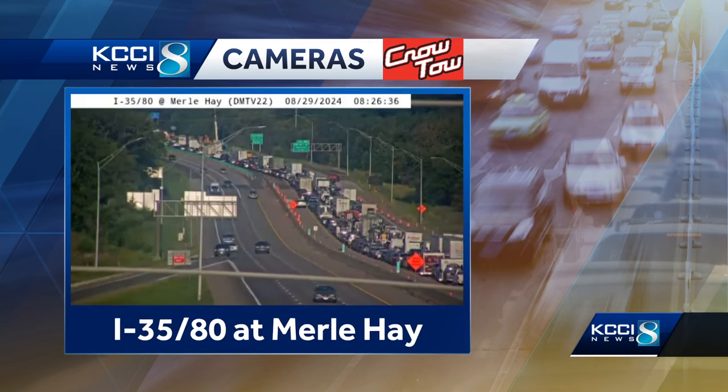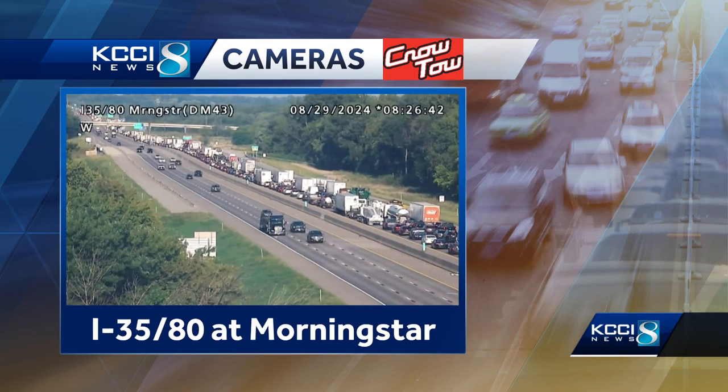So if this is a part of your commute, terrible, terrible conditions. I would avoid it if I could in the next half hour at least, just because it's going to take that long to get this congestion knocked out.